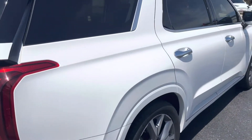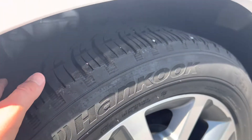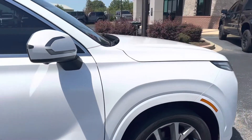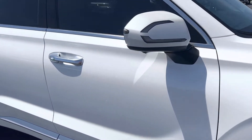Coming along the passenger side — free of any door dings, scratches, nothing. Tires on the back are good too. Really, really nice. Got the turn signal indicators on the mirrors as well, fog lights — really sharp.